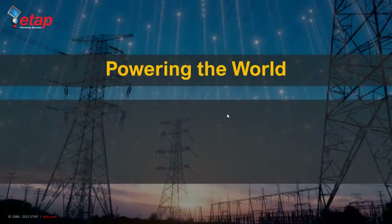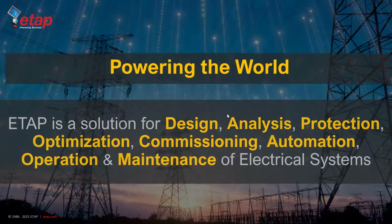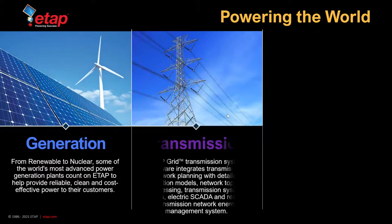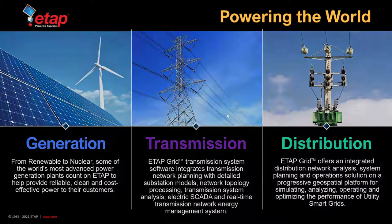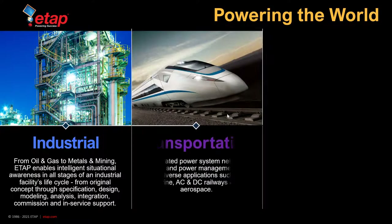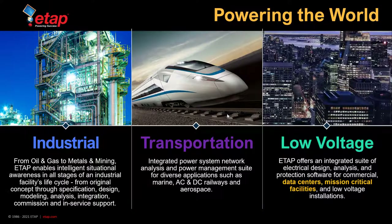ETAP is a solution for the design, analysis, protection, optimization, commissioning, automation, operation, and maintenance of electrical systems. We accomplish this in power generation, transmission, distribution, as well as industrial, transportation, and low voltage or commercial systems. The low voltage systems include data centers as well as mission critical facilities.